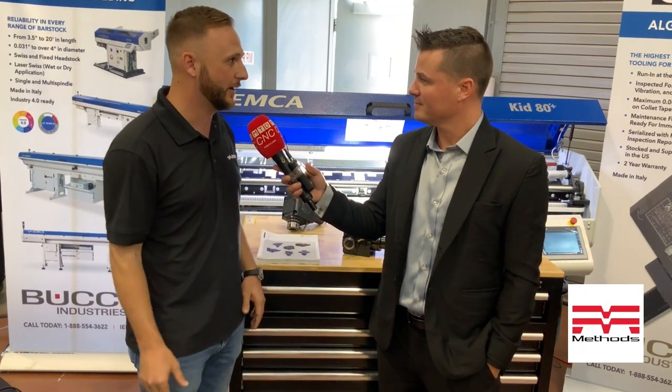We've got an entry-level bar feed and our top-of-the-line ones. IAMCA is still very price competitive, even with some of the overseas models not from Europe. What we've got here today is our entry-level, the KIT-80. It does have our Siemens control and Siemens touchscreen on it.